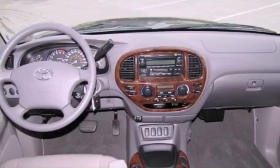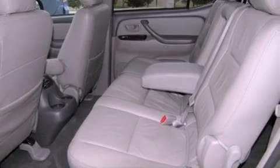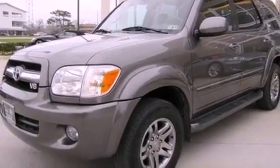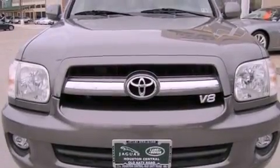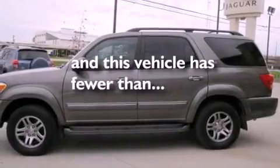All of the following features are included: dual power seats, air conditioning with automatic climate control, cruise control, a CD player, a passenger side vanity mirror, a security system, a traction control system, an anti-lock braking system, and a split folding rear seat. This vehicle has fewer than 62,000 miles on the odometer.